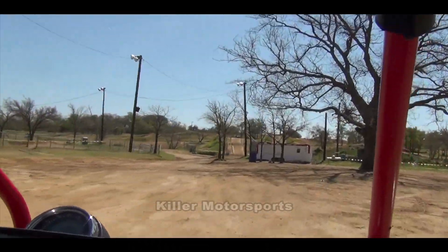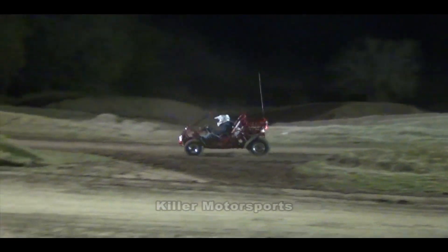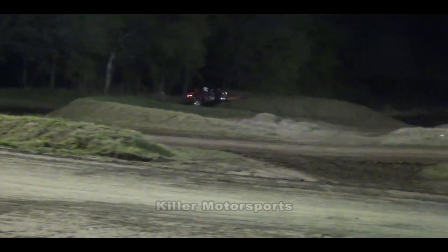As you can see from the video, we take this 300XRX everywhere that it can possibly go. Sometimes it's fun to ride around the track, sometimes it's fun to take it in the woods, but that's what's great about this thing — it can go wherever you want it to go.